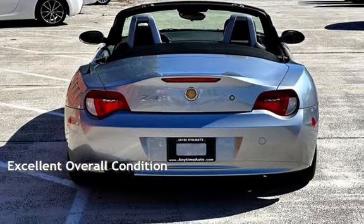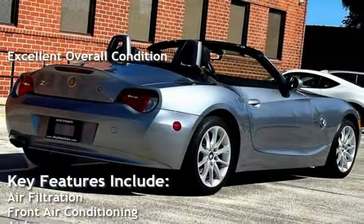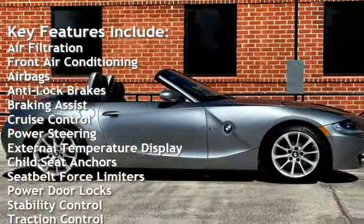This vehicle is in excellent overall condition. Key features include air filtration, front air conditioning, airbags, anti-lock brakes, braking assist, and cruise control.